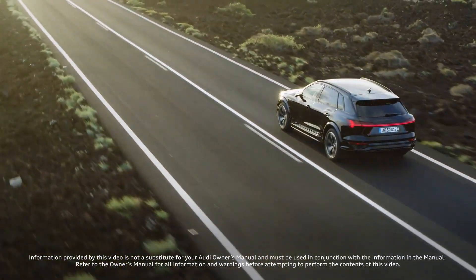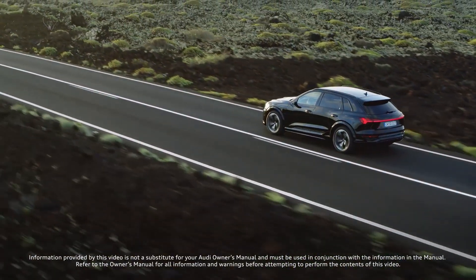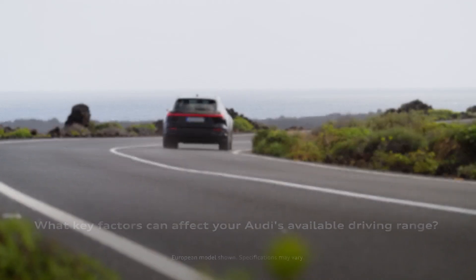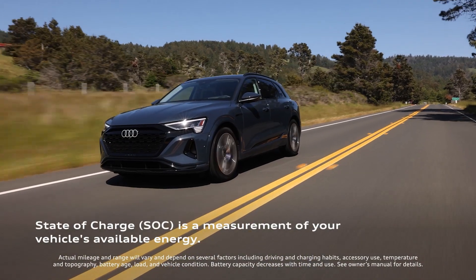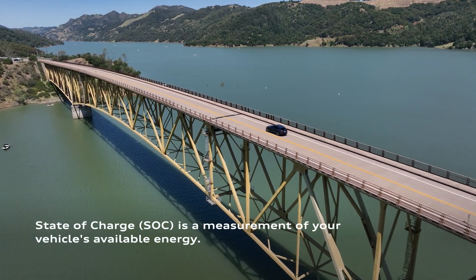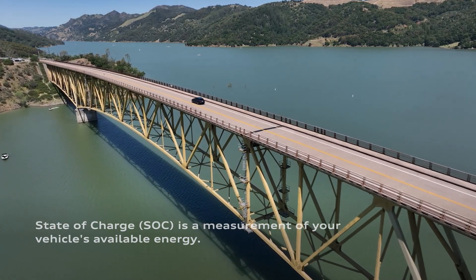Many factors can affect your Audi e-tron's available range, and understanding them can improve your driving experience. First, you should always keep an eye on your vehicle's State of Charge, or SOC. A higher SOC means more available energy for an extended driving range.